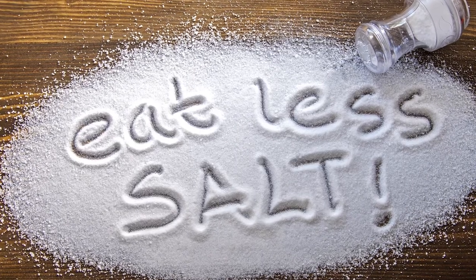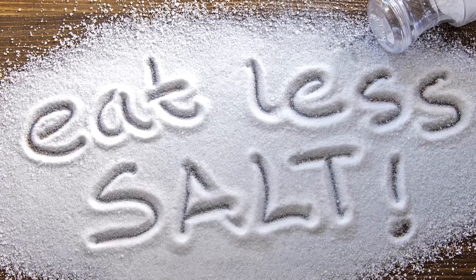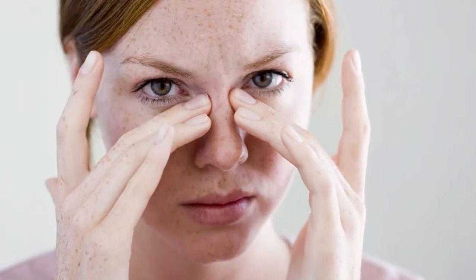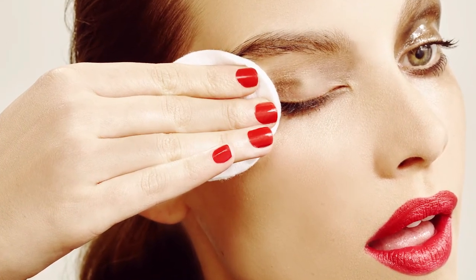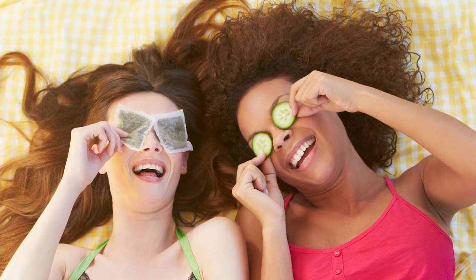Of course, hydrating reduces puffiness, so drink as much water as possible throughout the day and put down that salt shaker. Fluid will always find its way from parts of your body low in sodium to those with the most — the area around your eyes is a prime example, which is why a dinner loaded with salt often results in morning-after puffiness. Last but not least, don't go to bed with your eye makeup on — it can make your eyes water and cause puffiness. Wash it off with soap and water or use a remover every night.